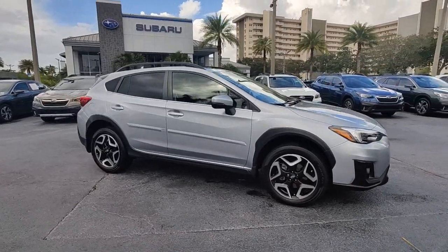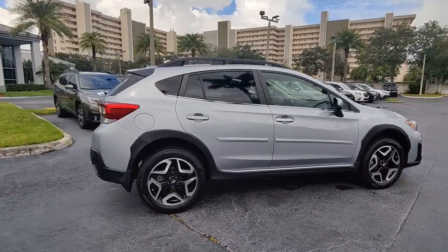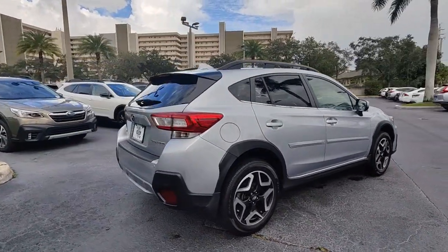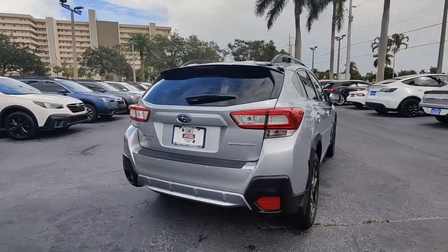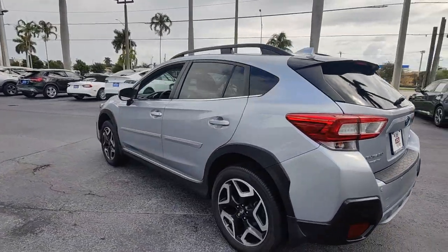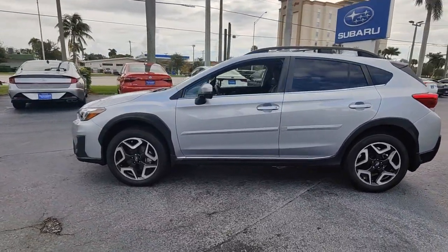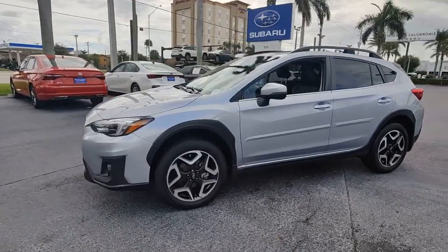Look no further than the 2019 Subaru Crosstrek. This vehicle is an outstanding buy with fewer than 30,000 miles on the odometer. Make every project a breeze in this versatile Crosstrek. Whether you choose the plug-in hybrid or gasoline-powered model, you'll love the all-weather capability and spacious cargo capacity of this can-do crossover.